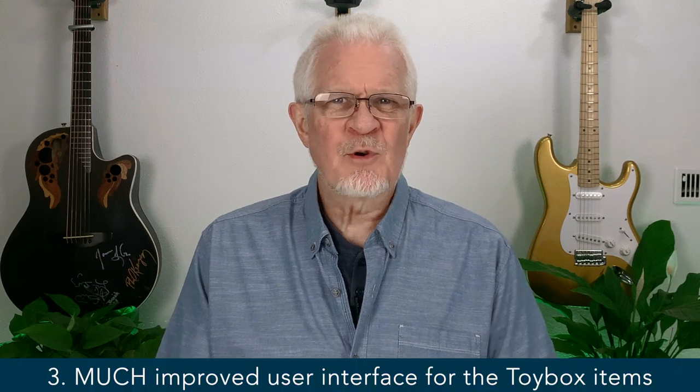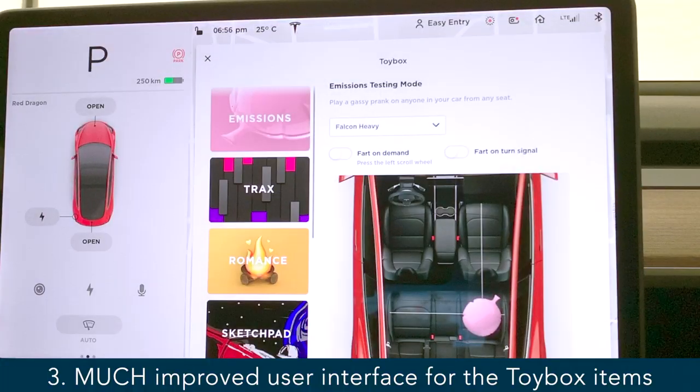Upgrade item number three: improved experience of the toy box. Some of us go in there more than we should, others don't go at all. What they've done now is give you a vertical scroll bar to scroll through the different toys, and on the right-hand side you're given an explanation and the ability to set various parameters and read up on what that game is all about.